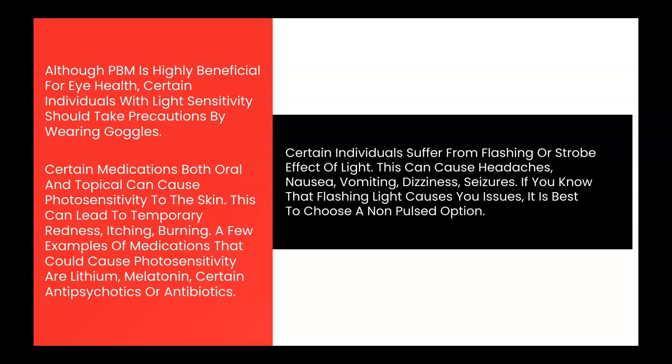Although photobiomodulation is highly beneficial for eye health, certain individuals with light sensitivity should take precautions by wearing goggles. Certain medications, both oral and topical, can cause photosensitivity to the skin. This can lead to temporary redness, itching, and burning.